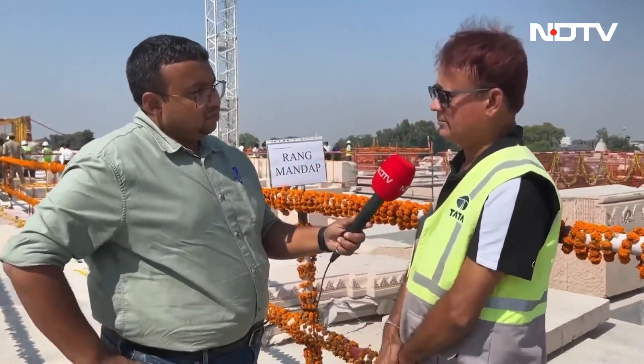I have a gentleman here with me who is part of the construction team. His name is Sugata Kumar Dhar, from Tata Consulting Engineering, PMC.